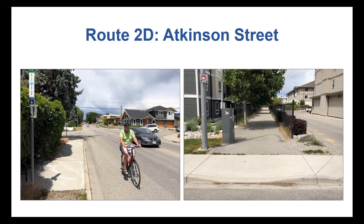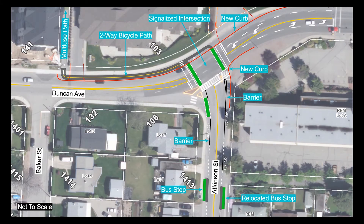The photo on the left shows Atkinson Street where there are no bicycle facilities at present. New bike lanes will incorporate barriers to provide protection for riders of all ages and abilities. The photo on the right shows one of the pathways north of Duncan Avenue that the route will follow. This illustration shows a new traffic signal at the Duncan and Atkinson intersection to allow cyclists to cross safely and to improve safety for pedestrians and motorists. A new two-way cycle path on the north side of Duncan Avenue will connect with the existing multi-use pathway.